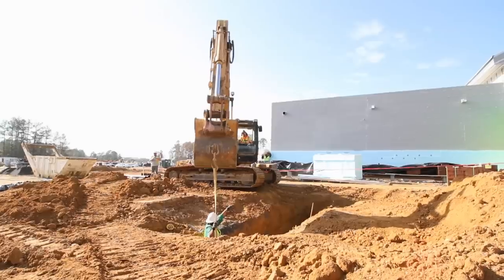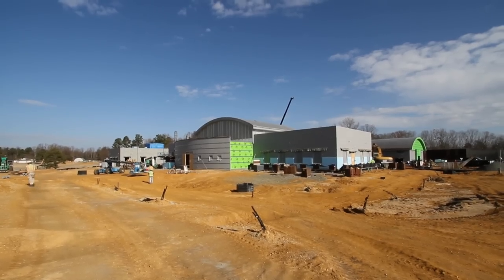Construction is set to be complete in September of 2013. From Fort AP Hill, Virginia, Patrick Bloodgood.